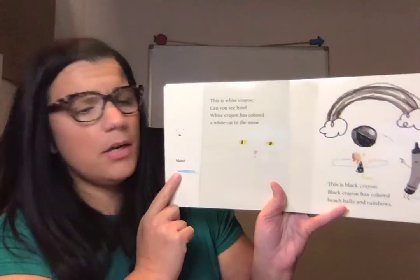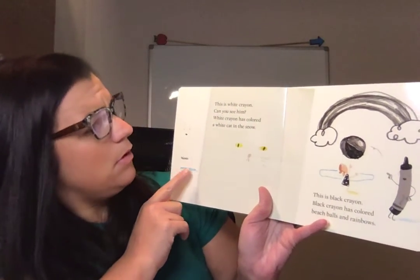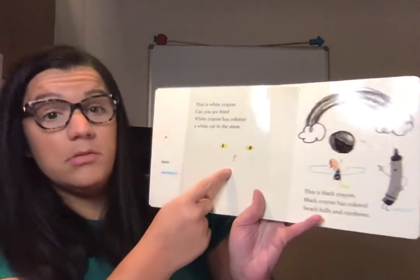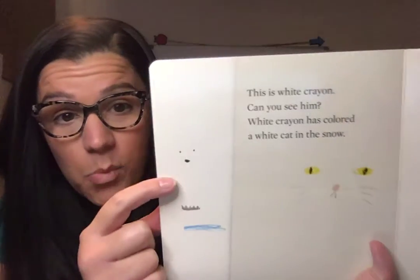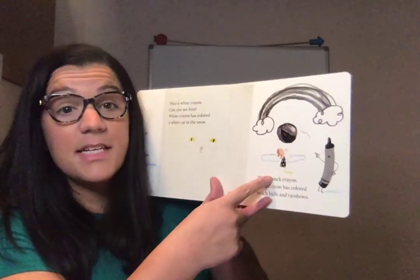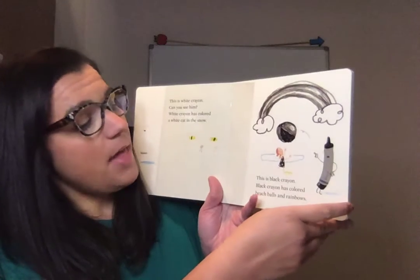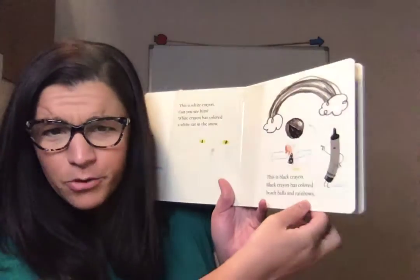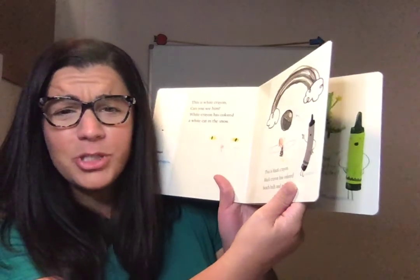This is white crayon. Can you see him? White crayon has colored a white cat in the snow. It's very hard to see, right, because he's white and the page is white. You can't see him. This is black crayon. Black crayon has colored beach balls and rainbows. Does that sound right? A rainbow is just black?